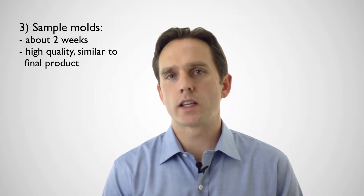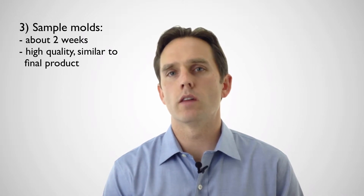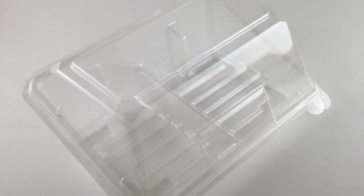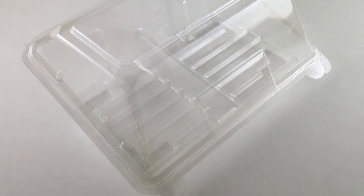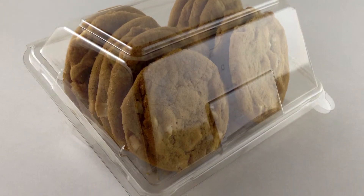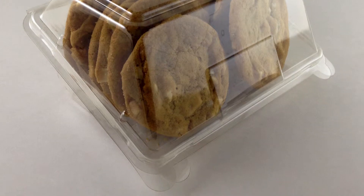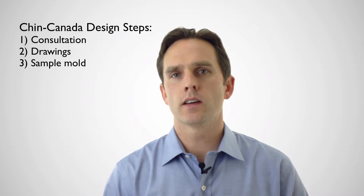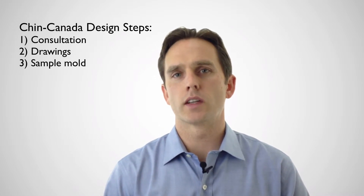The package quality coming out of sample molds is almost to the same level of production mold quality in terms of forming, clarity, and those sorts of things. They're made of the same materials and are often a great way to test product fit, and they're fantastic for retail presentations or even trials. The samples we make on film-loaded trays, for example, can even be heat sealed for a true test. So these are the first three steps that take a package from an idea into a physical product that can be put into customers' hands.